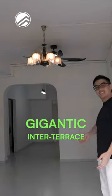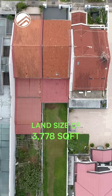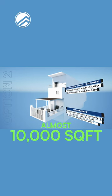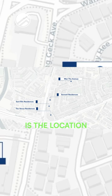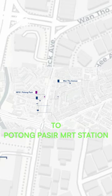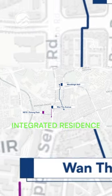Today we are heading into this gigantic inter terrace, seated on a land size of 3,778 square feet and has a build-up potential to go up to almost 10,000 square feet. The key thing about this place is the location — within a three to four minute walk to Pong Pasi MRT station and less than a 10 minute walk to the newly developed integrated residence at Woodleigh Mall.